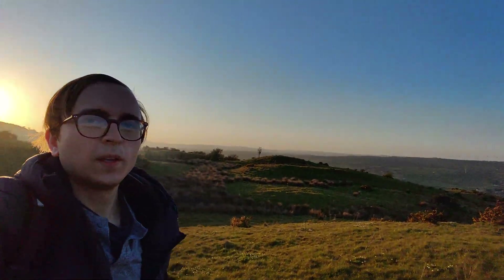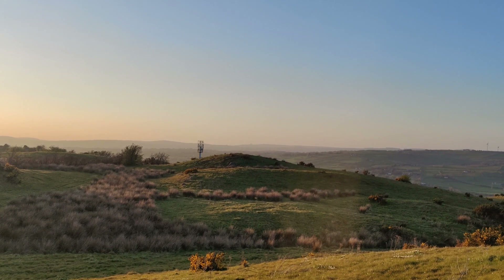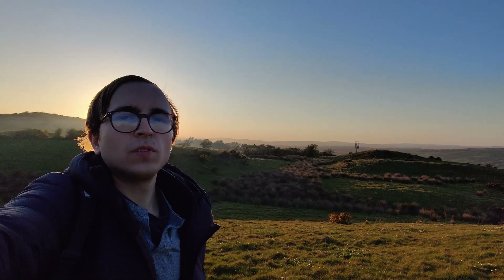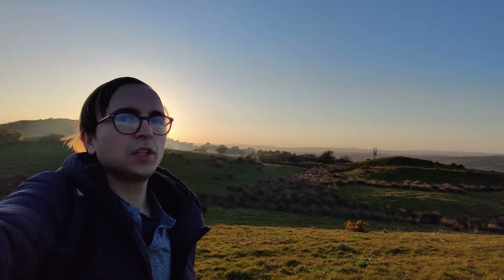The next mast I'm going to talk about is visible if I just turn around a little bit. You'll be able to see it behind me from this angle — this site is for EE and Three, the other two operators with 5G on this hill.